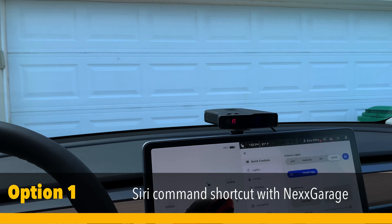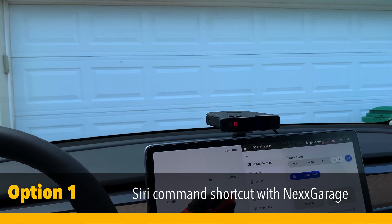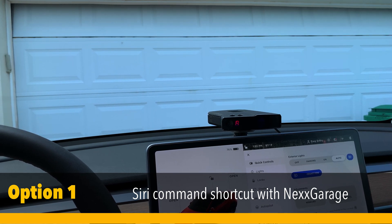Let me show you how I have Nex Garage integrated into my home setup. Hey Siri, open the garage door. Okay, done. Device activated to open.